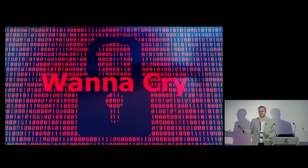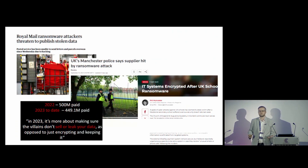WannaCry happened six-plus years ago now, back in 2017, so why am I bringing this up now? Ransomware attacks have been on the rise pretty much ever since. There are reported statistics showing that between 2020 and 2021 reported ransomware attacks increased by somewhere in the region of 500 percent — and those are just the ones that are reported. That 500% increase is a fairly scary number, but it's not the scariest number I'm going to talk about — that's the number in the bottom corner of this slide.